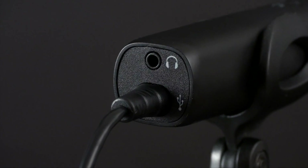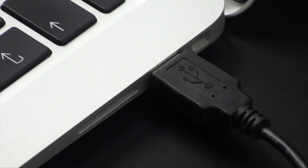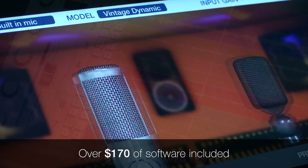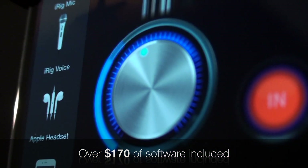The microphone comes with a lightning cable to connect to your iPhone, iPad, and iPod Touch, a USB cable for Mac and PC, along with a table tripod, mic stand adapter, 5/8 to 3/8 inch thread adapter, and a carrying pouch. Also included is a full suite of software and apps for recording and processing your audio for truly professional results.